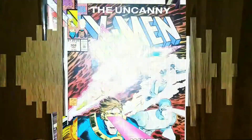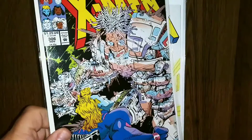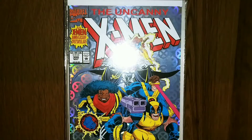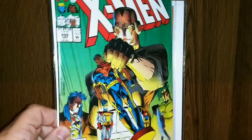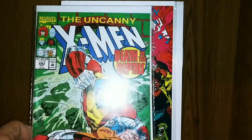Alright, here we go — box number 2. We've got Uncanny 308. We've got 306. We've got 303. We've got 302. 300 — and some more shiny goodness. Gotta love that. We've got 299. 298.